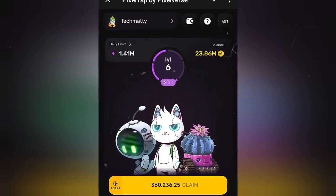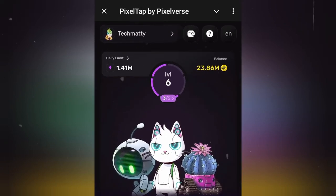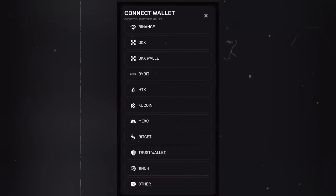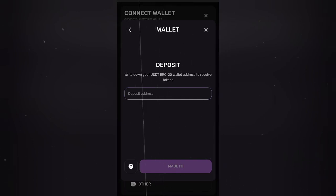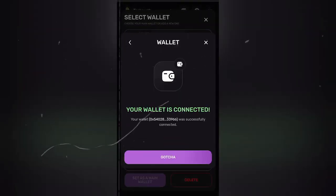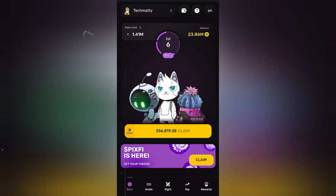Let's connect our wallet before going to claim the token. Click on the wallet icon — we don't have MetaMask in the list, so we're going to select this one. Now let's paste the MetaMask wallet address that we copied. Our wallet is connected successfully.